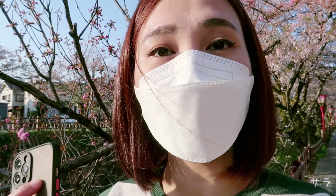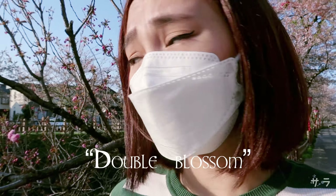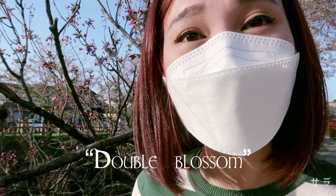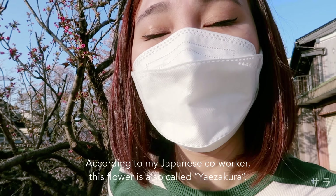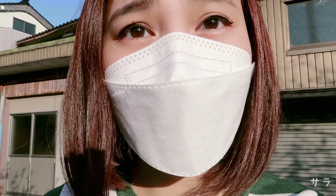They also have Kanzan or Double Blossom as they call it. Parang ito siya — meron din akong nakita dito along the Gando River. I'm gonna show it to you. Here it is.